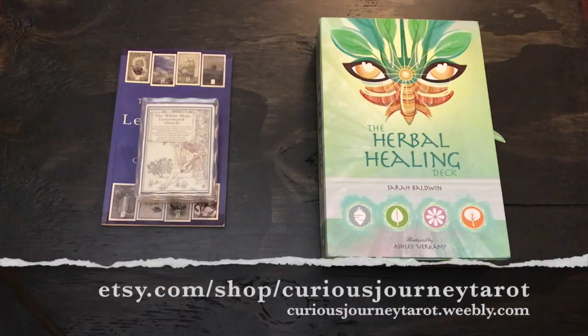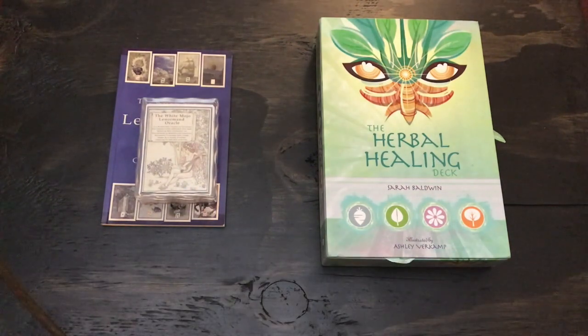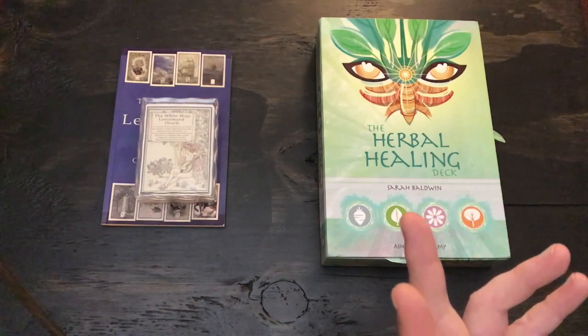Hi there, friends. I have two decks I want to share with you today. One was gifted to me, and one is a deck that I purchased just as part of this world of nature-based decks that I'm looking for and hoping to work with this month in particular.